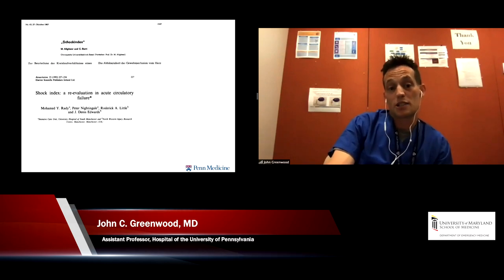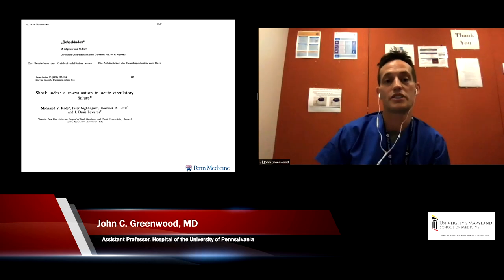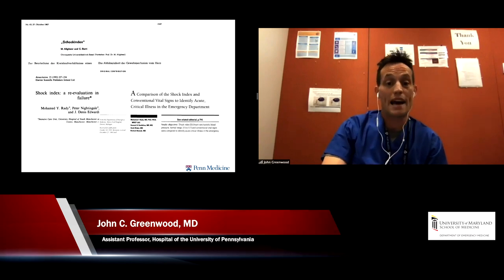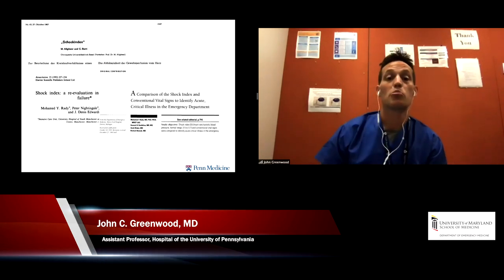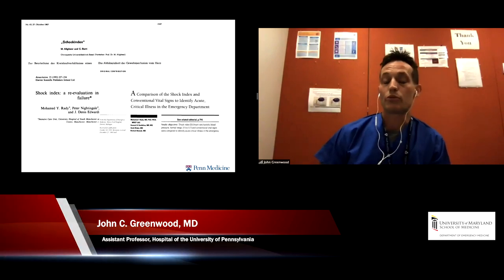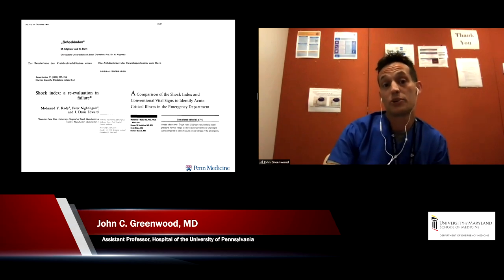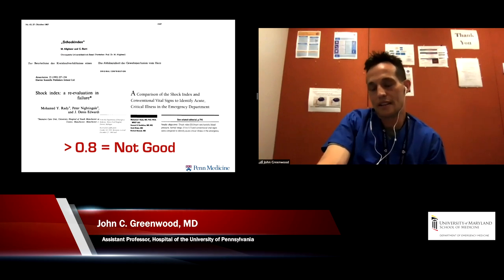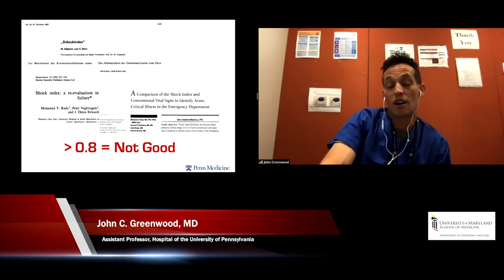The systolic blood pressure is important because we've applied the shock index concept to emergency medicine and specifically critical illness. Researchers have looked at all comers with circulatory shock in the ED to identify patients at high risk. It's definitely raised itself as a flag for badness — particularly for trauma, hemorrhagic shock, and pre-intubation RSI. If the heart rate is above the systolic blood pressure, we know the patient is in trouble. A shock index greater than 0.8 is not a good prognostic sign.